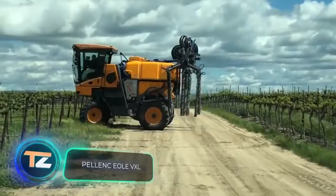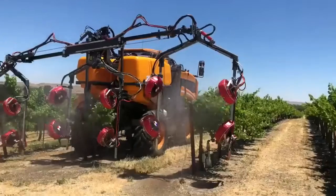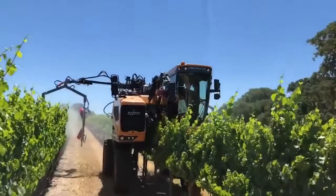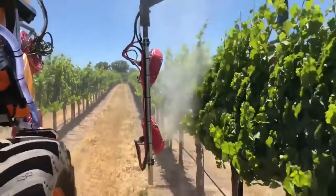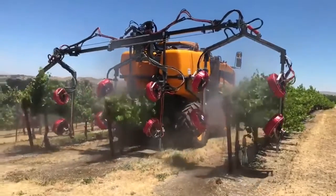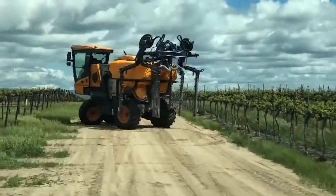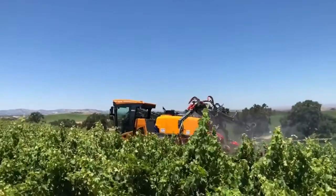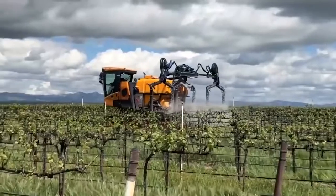Pelanc EOL VXL. This is the last piece of equipment for today. The EOL VXL from the French company Pelanc is an irrigation water sprayer created specifically for grape fields. Between the high and thin rows of plants are wide strips of bare ground, so the machine was equipped with 12 spray heads — four pieces for each of the three rows. Their position and inclination are adjustable. Water is supplied under high pressure to rotating fans that reduce the size of the droplets and provide more uniform coverage.